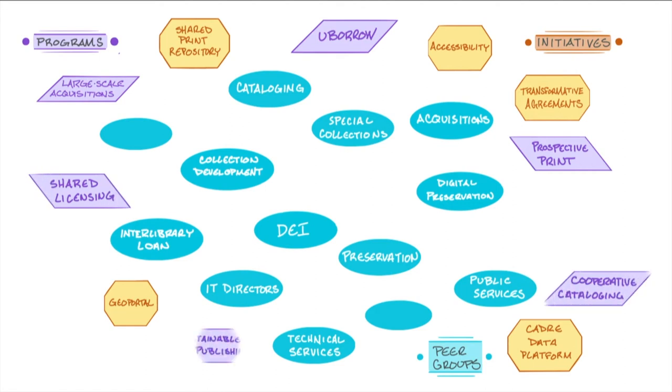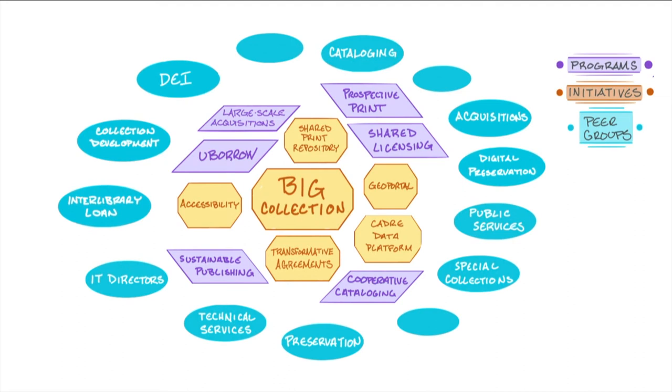Along with these, we have our programs — more like ongoing infrastructure collectively supported across all universities — things like UBorrow, our fulfillment network, shared licensing, collective licensing of content, our sustainable publishing initiative, and cooperative cataloging. So this new thing called the Big Collection — is it just a new initiative standing up on the side? It's really more a picture of the Big Collection moving to the center, becoming the lead idea and the center of gravity that aligns our resources and initiatives across the Big Ten Academic Alliance. In a very real respect, the Big Collection is standing on the shoulders of 60 years of collaboration, building trust networks and deep relationships.